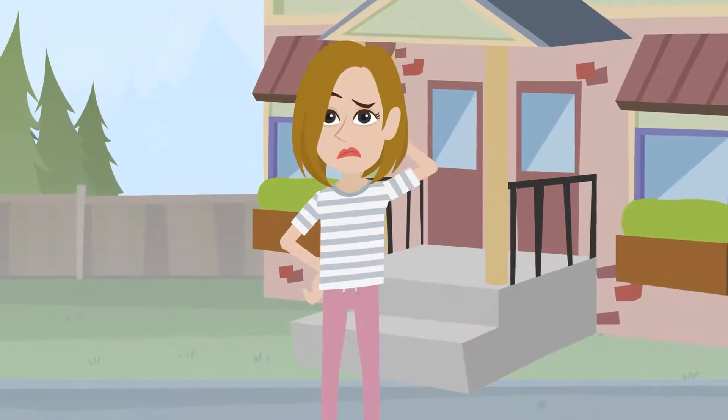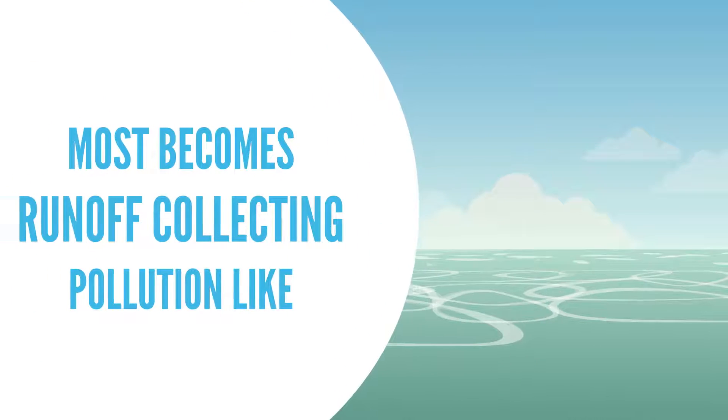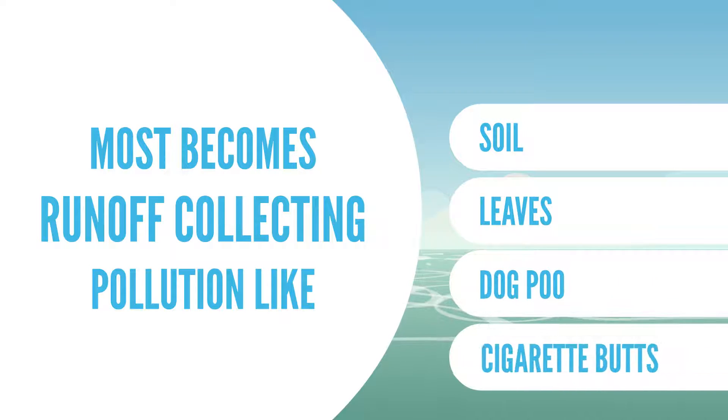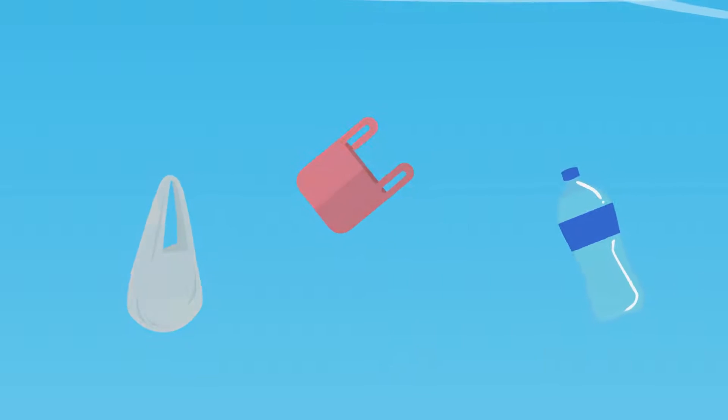So what happens to all that water? Some ends up in rainwater tanks and some soaks into the landscape, but most becomes runoff, collecting pollution like soil, leaves, dog poop, cigarette butts and plastics before disappearing into the stormwater drain.